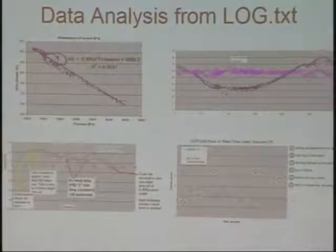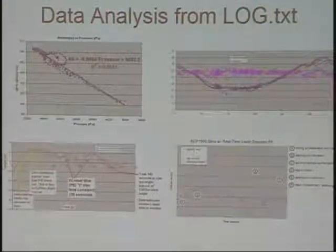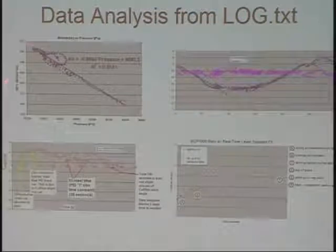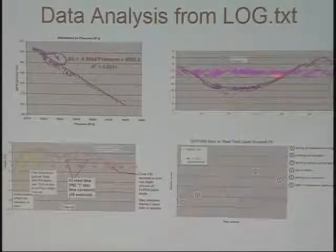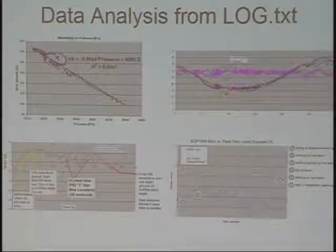With 75 parameters in the log data, you can explore relationships between them. For example, here's barometric pressure versus GPS altitude to see what the linear relationship is. Here's ground heading versus airspeed — you can see that airspeed is roughly constant at 60 kilometers an hour, while ground speed is slower going against the wind and faster going with it.